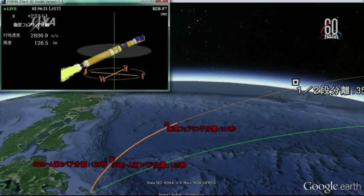Next up, at 5 minutes and 43 seconds into the flight, we'll see the main engines cut off.